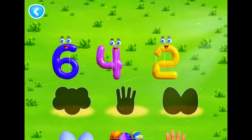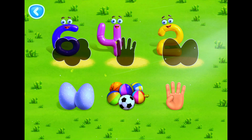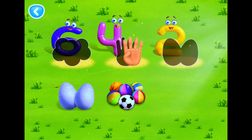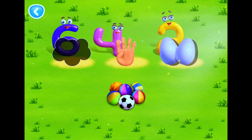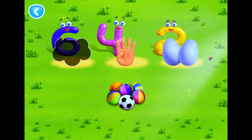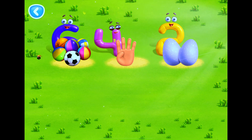Let's count objects in groups. Move the object to match its number. Yes, that's four fingers. Well done. That's two eggs. Well done. That's six balls.